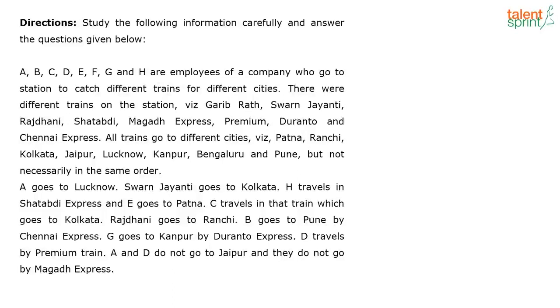This question was part of the SBI clerk's paper held last week as an All India mock examination. I hope all of you are taking up these All India mock examinations. Please do take up these tests that we give you regularly — it will definitely help you with your preparation.